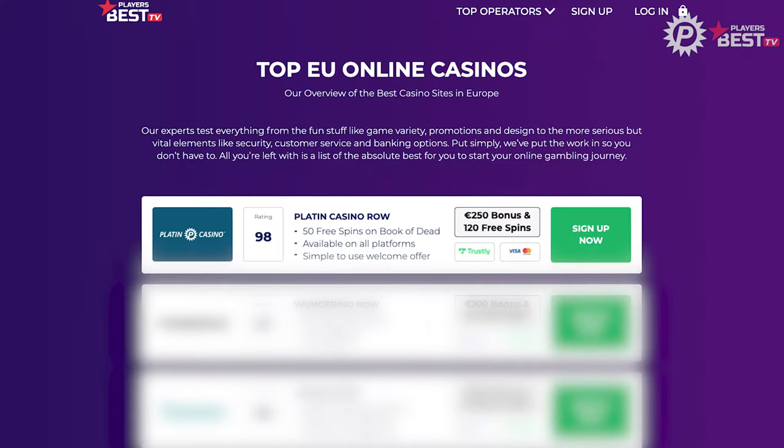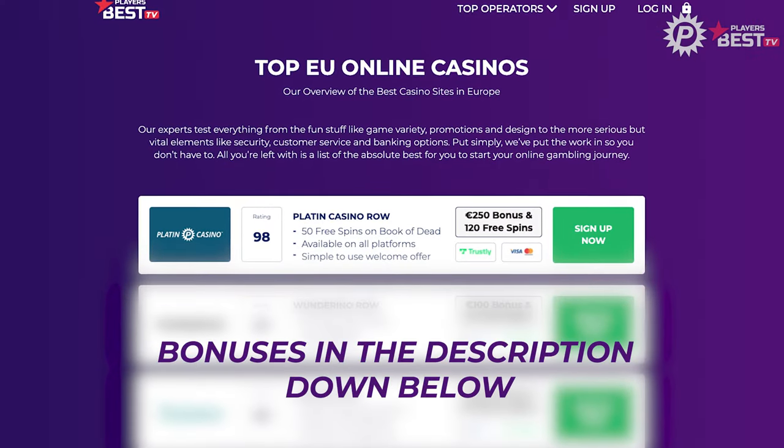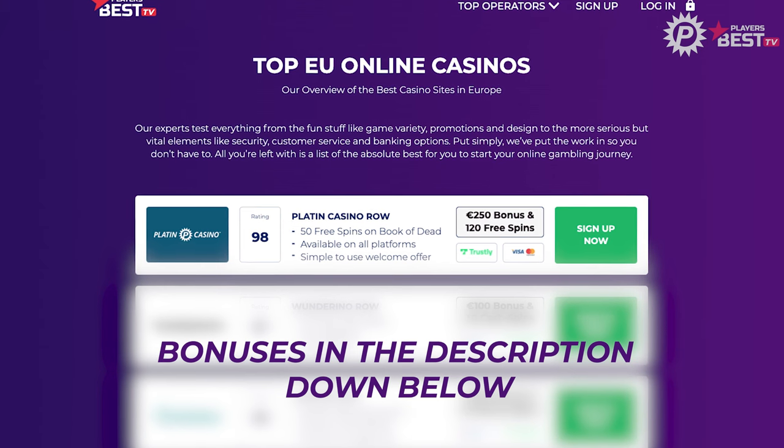Once again, thank you to our friends at Platinum Casino for partnering with us. If you're interested in getting into slots, Platinum Casino offer multiple bonuses to new and returning players, such as a 250 euro signup bonus along with 120 free spins to get you started on your journey. Thank you so much for watching — be sure to check back for more slot reviews and tips. Everybody have a good profitable day.